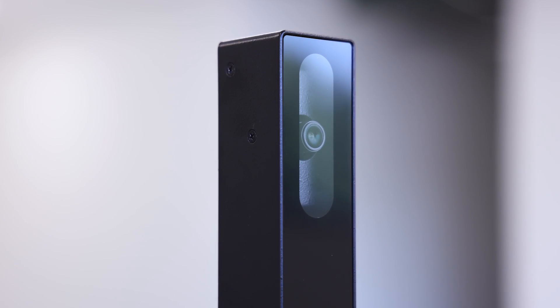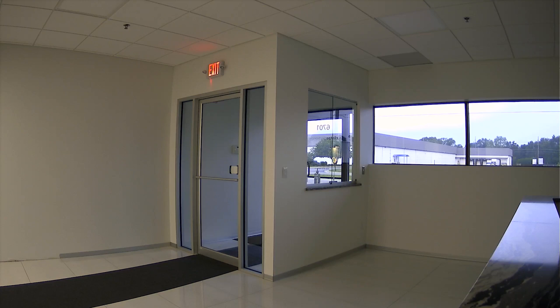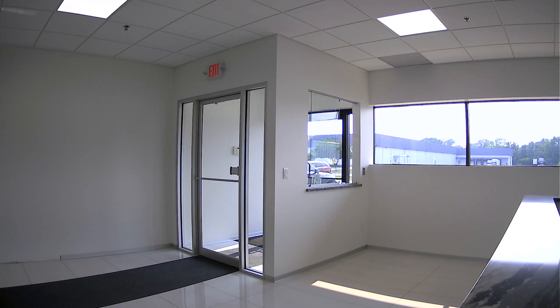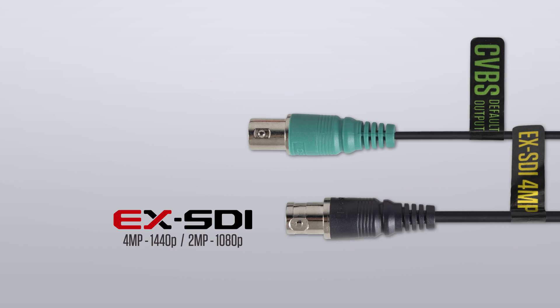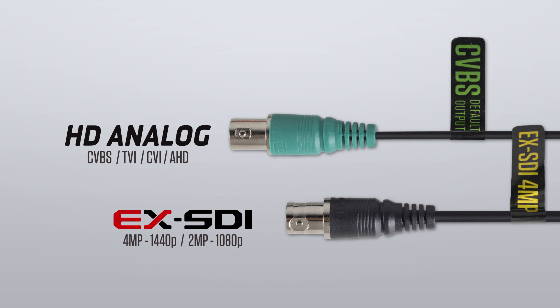The CE-TC1QHD is equipped with a 4 megapixel EX-SDI camera that produces a clear image in any lighting condition, as well as a secondary BNC output that can output analog or HD analog signals.